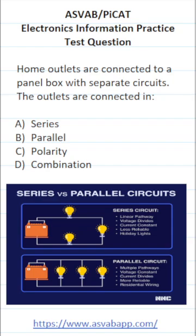This electronics information practice test question for the ASVAB and PiCat says: home outlets are connected to a panel box with separate circuits. The outlets are connected in...